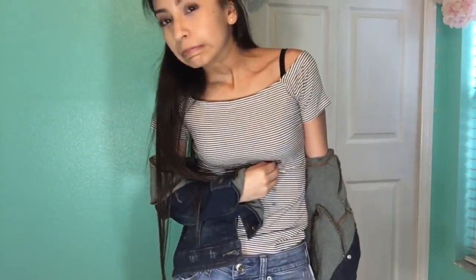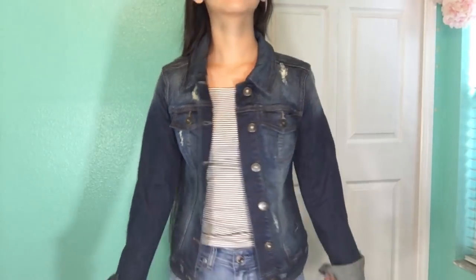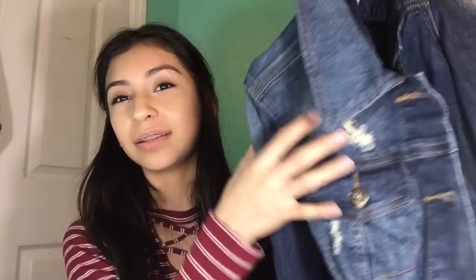Then I went to Guess. The first thing I got was this off-the-shoulder striped crop top — not really a crop top, just off the shoulders. I'm so happy I got this other item, which is a jean jacket. I've been looking for one for so long — it has ribs in it and super sturdy material. That's all I got from Guess, and my mom also got me a shirt.